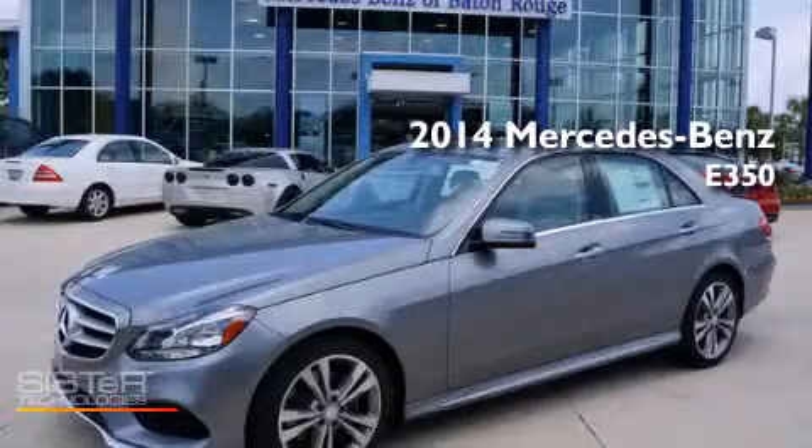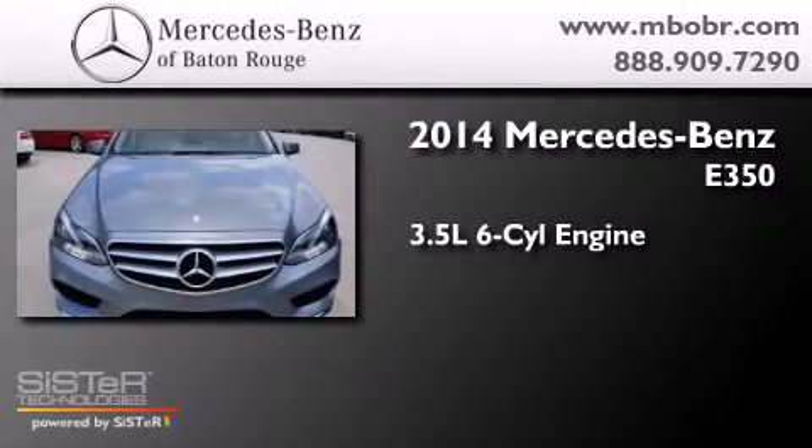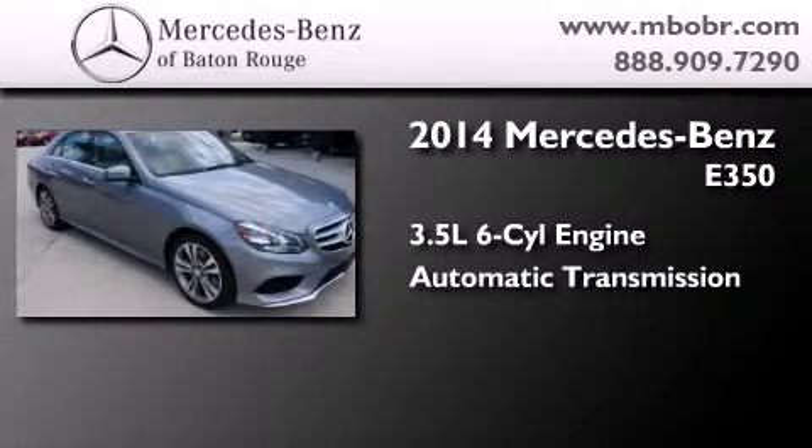This is a brand new 2014 Mercedes-Benz E350. It has a 3.5-liter six-cylinder engine and an automatic transmission.